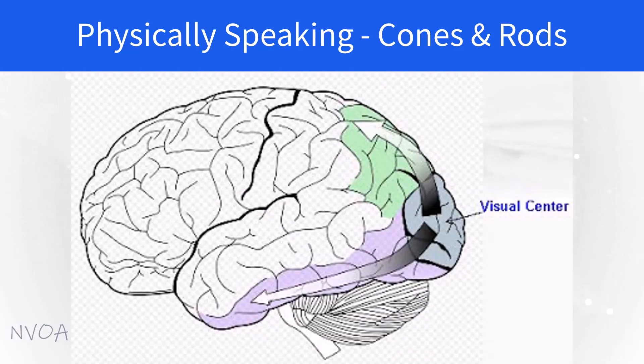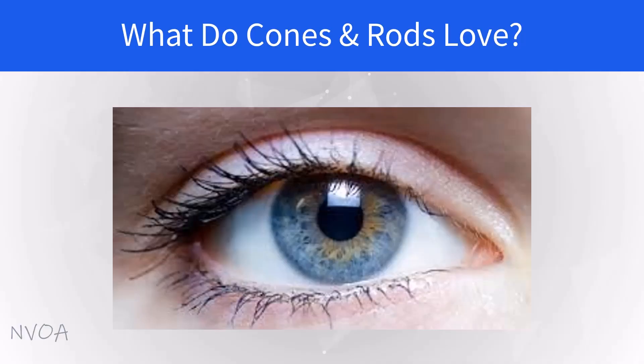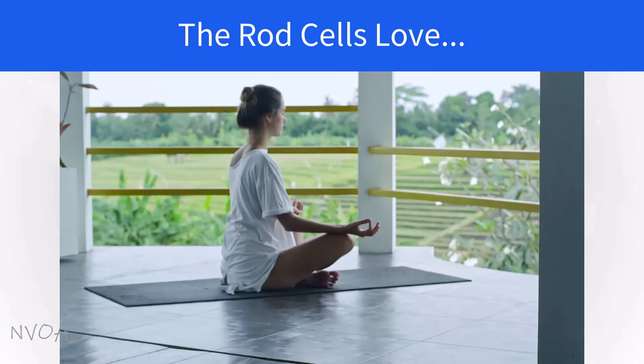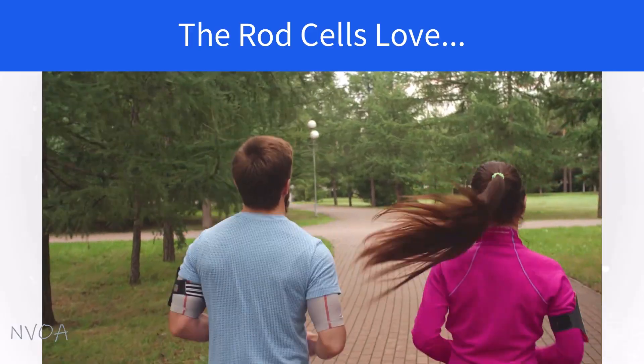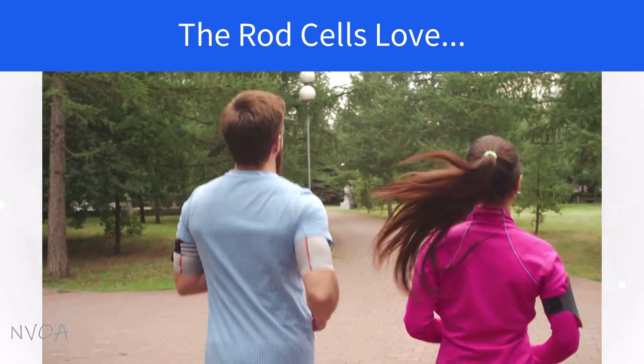The areas in the visual cortex are also much bigger for processing visual information received from the cones than from the rods — perhaps that's why cones give us sharp, clear vision whereas the rods do not. The cones have huge support from the brain. Good nutrients and natural sunlight are very important for cone cells, and thus for your central vision. Rod cells require lots of oxygen and get stimulated by movement. No wonder good blood circulation is important for your eyesight, because both cones and rods receive nutrients and oxygen from the blood.